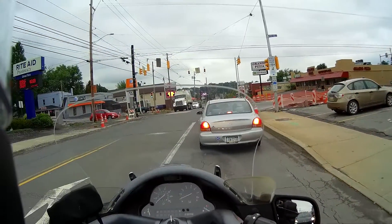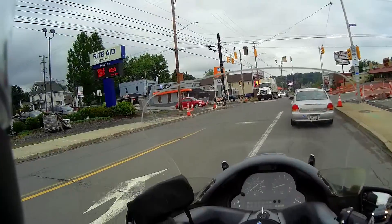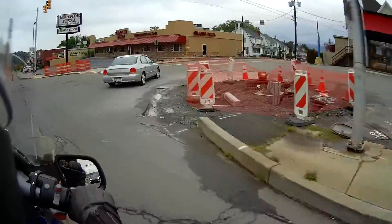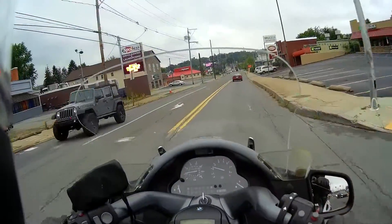I figured there'd be a little more traffic out this morning, but not too many people out — everybody's already out to work if they have to go, after nine o'clock.